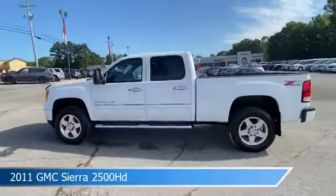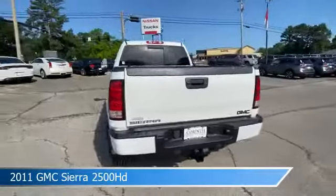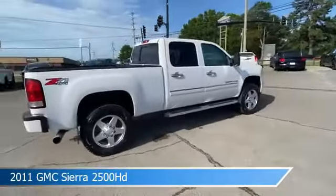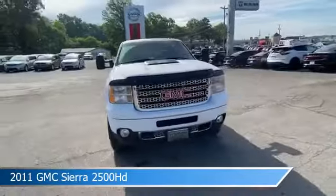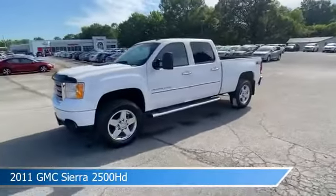Take a look at this 2011 GMC Sierra 2500 HD, equipped with a 6-speed automatic transmission in Summit White. This truck comes with some great features including adjustable pedals, chrome wheels, anti-lock brakes, audio controls on the steering wheel, and more. Come in and check it out today.